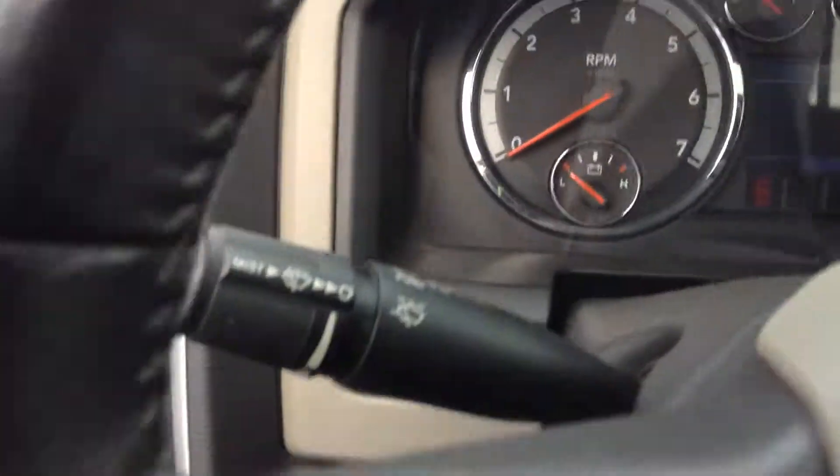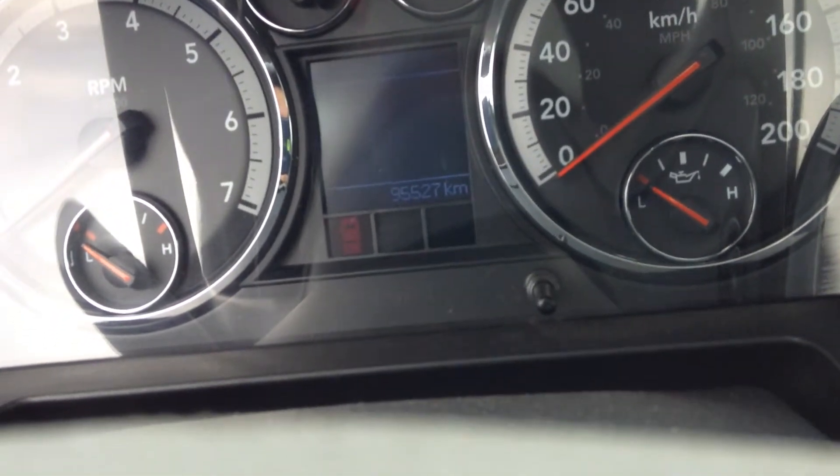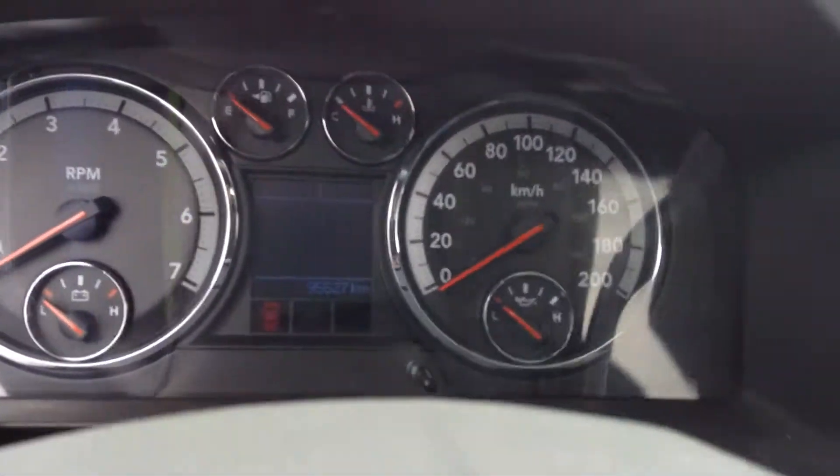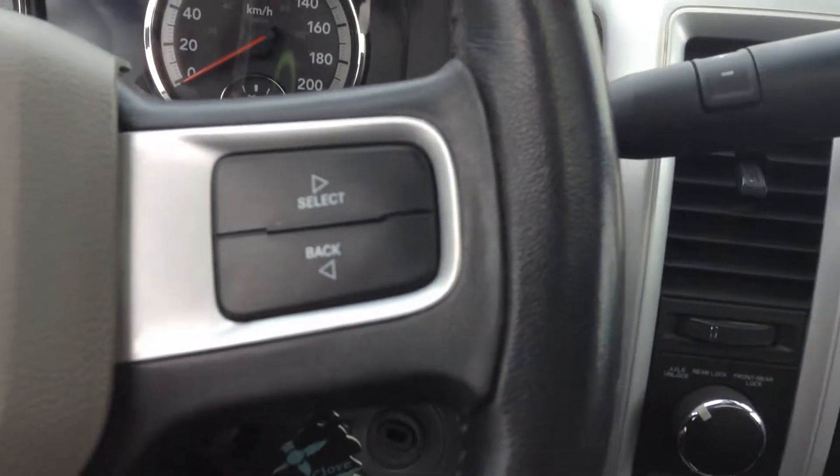Automatic lights — you don't have to worry about leaving them on. And then you have 95,527 kilometers on this one, and your onboard computer controls right there on the dashboard.